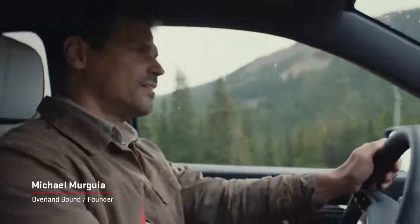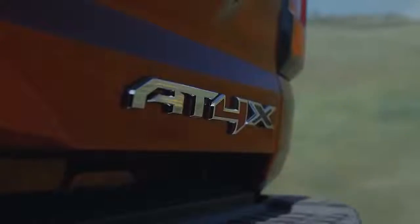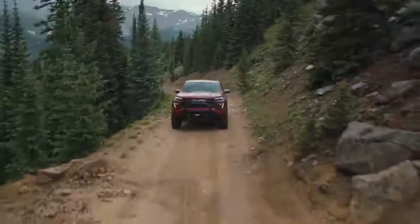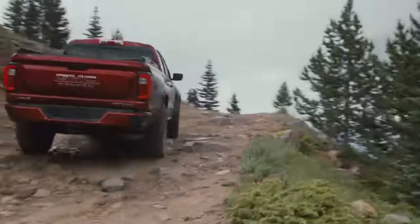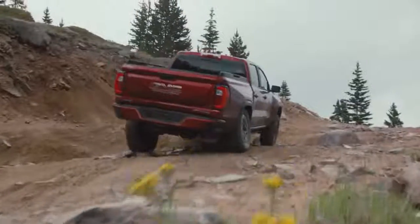I'm especially excited about the first ever GMC Canyon AT4X with the Edition 1 package. We're going to do a walk-around of this vehicle and see what we got. Let's start right under the hood. In the middle of nowhere, you need power to get you up, over, and through — and the Canyon AT4X is not messing around.